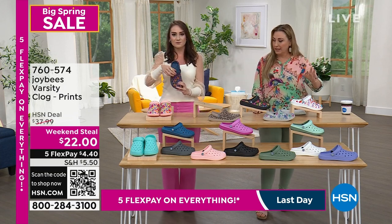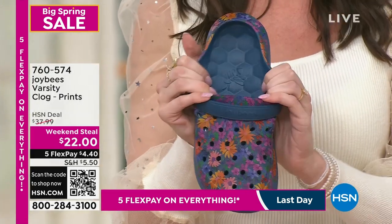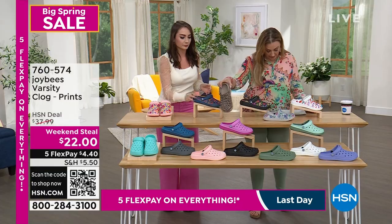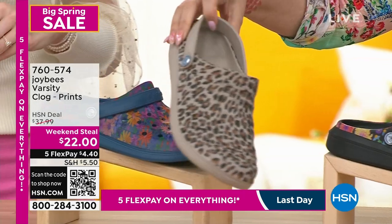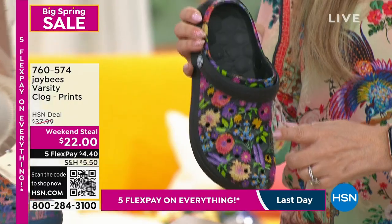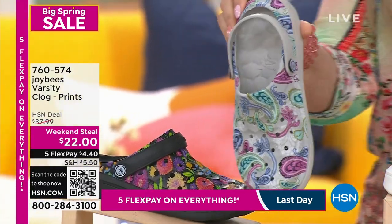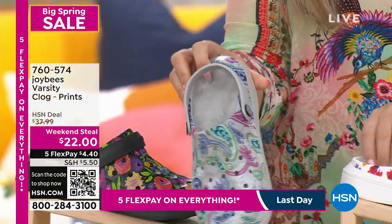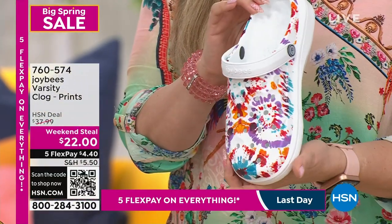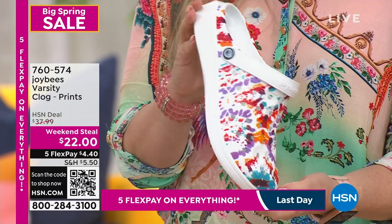We've got solids and we've got prints. You can go to hsn.com to see them all. We've got navy floral — perfect for jeans — and then a great taupe leopard. There's also black floral, and I love this paisley one too, it's called light gray paisley. You get different colors with every print, it's not a redundant floral. And this one is floral pop tie-dye white.